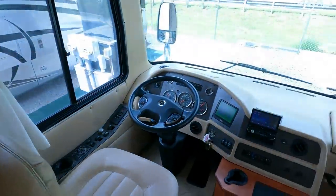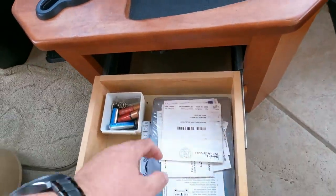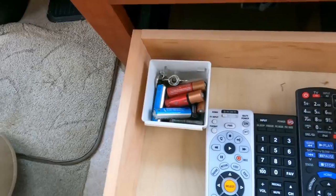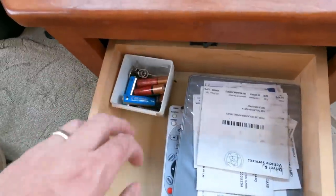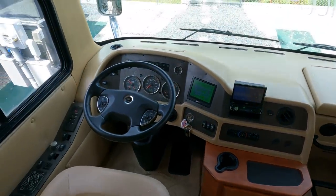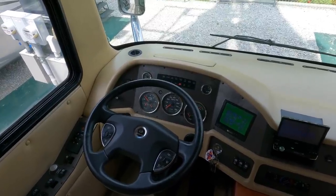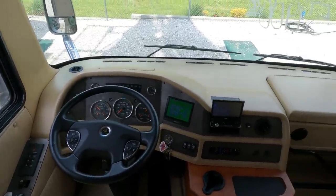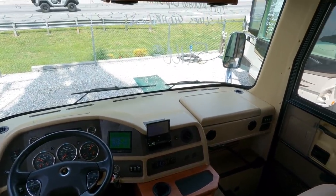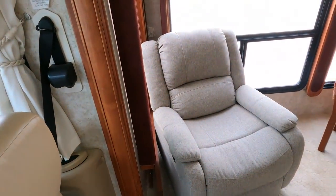I look for certain signs of how well an RV has been taken care of. The previous owners took the remotes out of the batteries to keep them from corroding and put them in a container — not many people are that extreme about taking care of an RV. Plus the dash air works, because that will usually fail long before a coach gets to this age — they probably spent a lot of money rebuilding that system. Leather seats look great, good and soft. Flexsteel captain's chairs — the best.